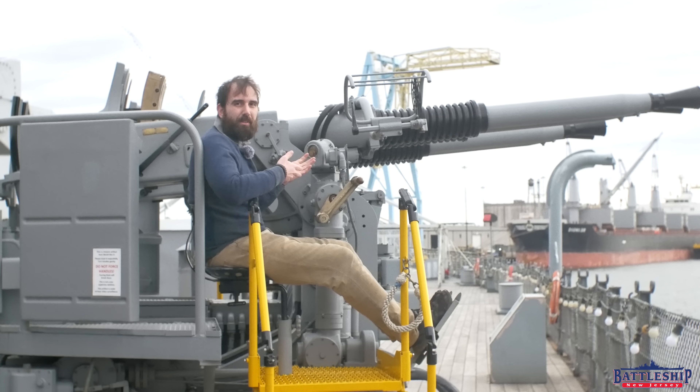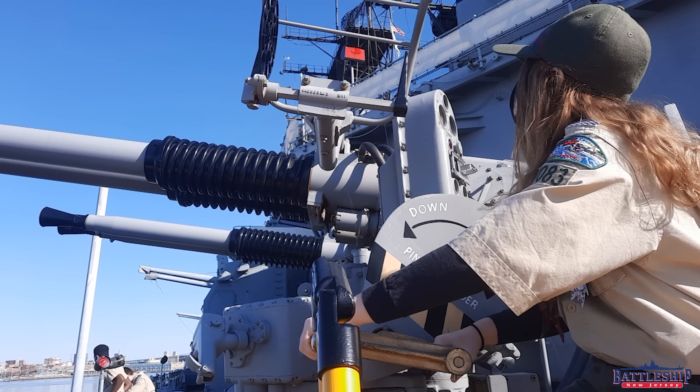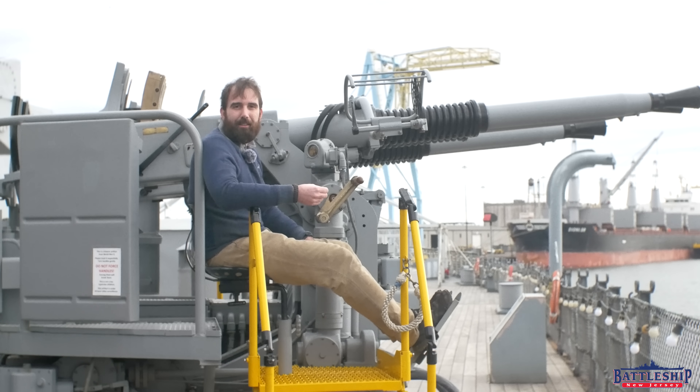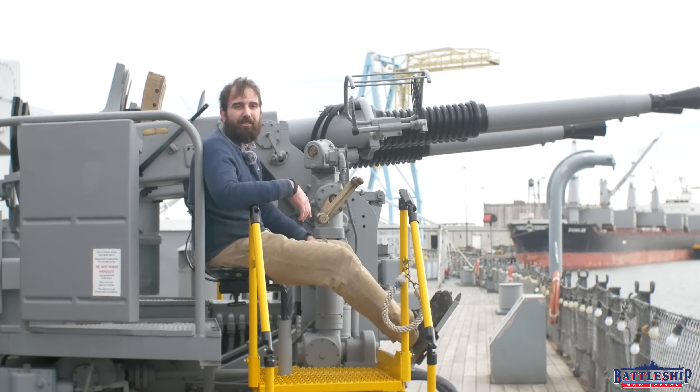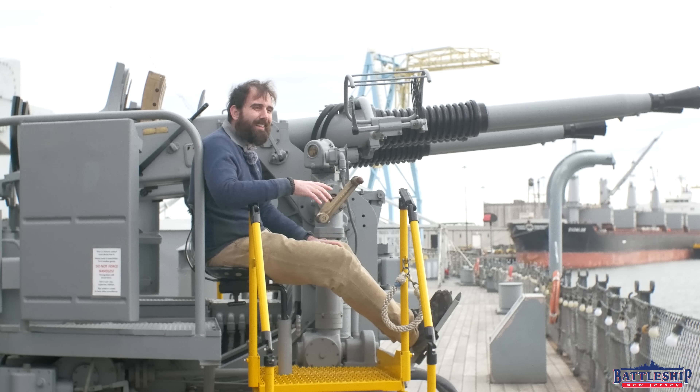On Battleship New Jersey, we did not restore this 40mm gun so that our gun crew can fire it off for fun. We restored it so that every single kid who comes on board the ship can sit where I am sitting, actuate the controls, and see what it was like to use this. That is what I consider to be a major deciding factor: if you are going to use something consumptively, is it benefiting the general public? If you do know any millionaires who are looking to not be millionaires anymore, do hit me up — maybe we can talk then.